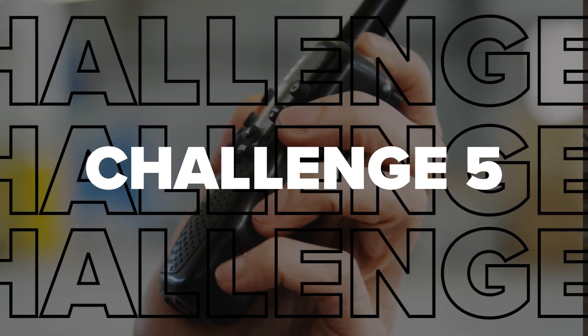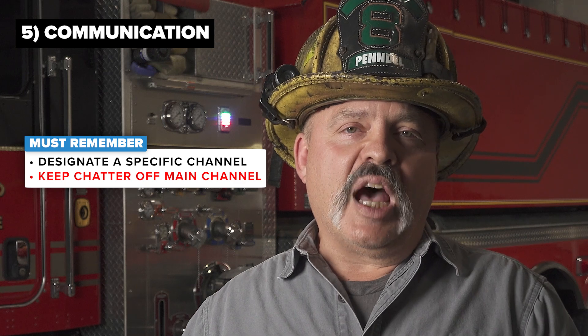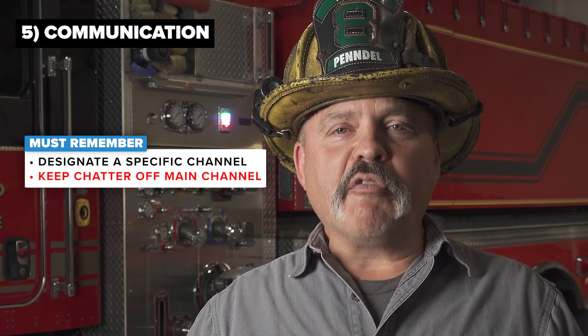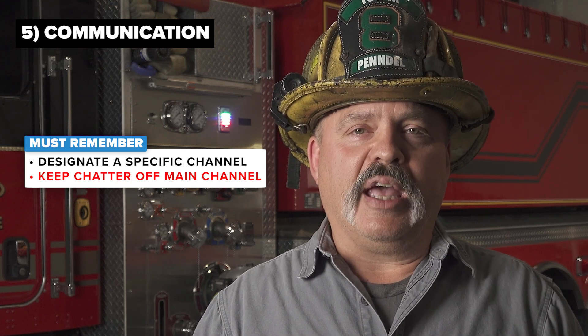Another important thing to keep in mind at a fill site and any large-scale water supply operation: if available, designate a specific channel through your communications center or even locally so that the water supply team can communicate independently of fire ground operations. There will be a lot of chatter and noise on that water supply channel that fire ground operations do not need to be involved with. The water supply officer will ultimately report to command on the primary fire channel, keeping all that extra noise off the primary band.